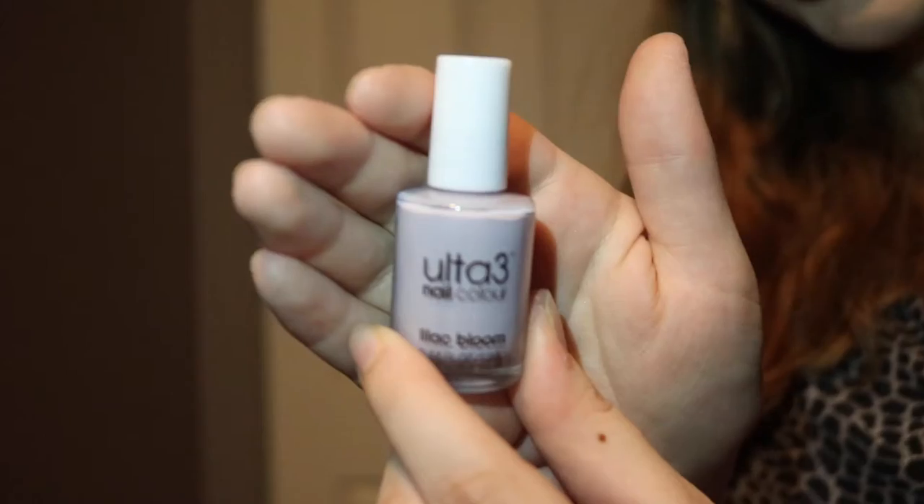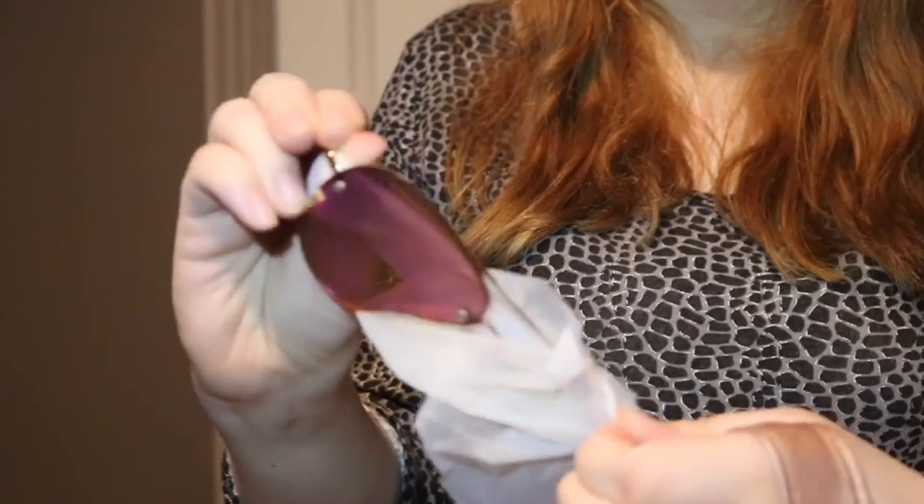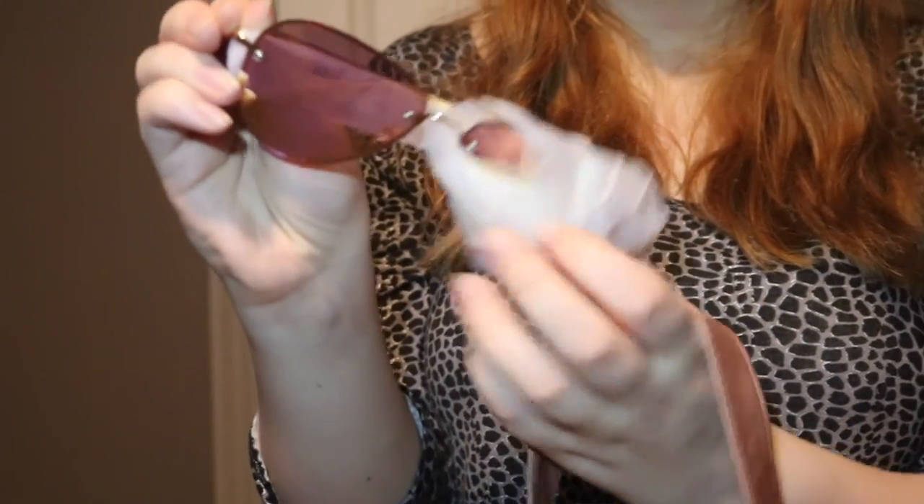We got some ring bling, a Show Pro Cotton Candy Lip Gloss, Water 3 Nail Polish in the shade Lilac Bloom, and the last thing in the show bag: these cool rose gold aviator sunglasses.